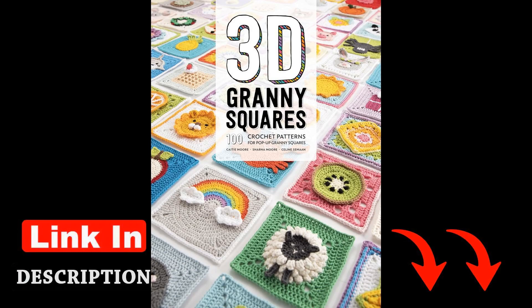As she writes, "Crochet is a dance between tradition and innovation, a rhythmic weaving of past and present."